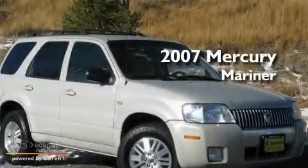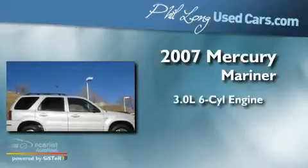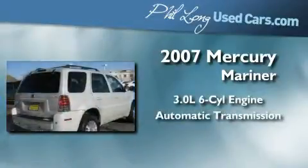This is a 2007 Mercury Mariner. It features a 3.0-liter six-cylinder engine and an automatic transmission.